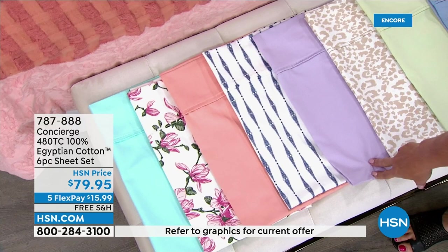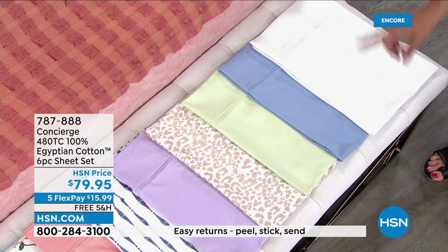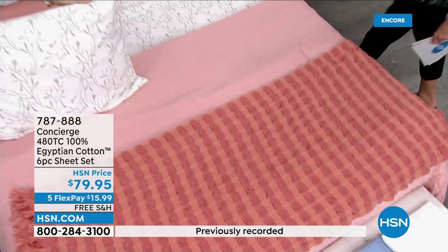This one is called lilac, this one is neutral animal — that's a great option. Then we have sage, serenity blue, white, and on the bed we're showing the gray floral, which I think is gorgeous. It's been so long since we had 100% Egyptian cotton.